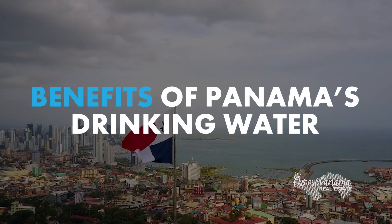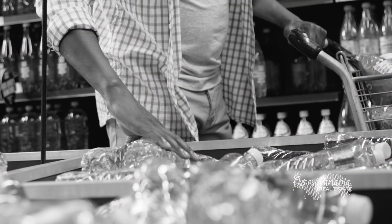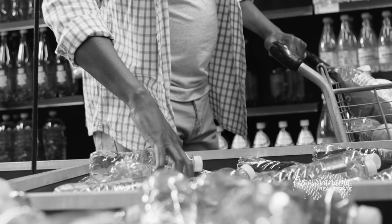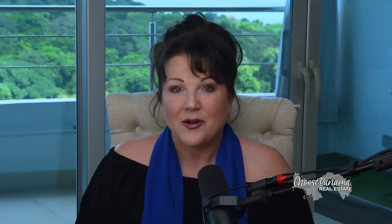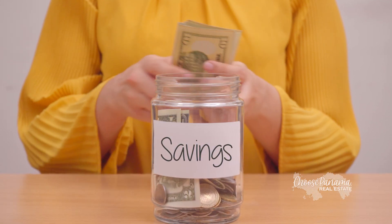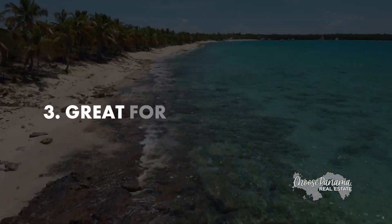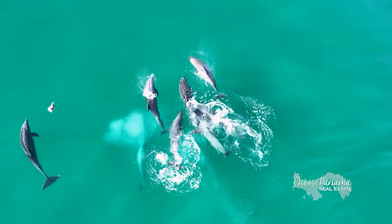Speaking of eco-friendly, let's talk about the benefits of drinking tap water. First, it's incredibly convenient — no need to lug heavy bottles of water from the store or worry about running out. Second, it's cost-effective; tap water is essentially free, saving you money that you can spend on more exciting things like exploring Panama. And finally, it's great for the environment — by drinking tap water, you're cutting down on plastic waste, which is a win for everyone.